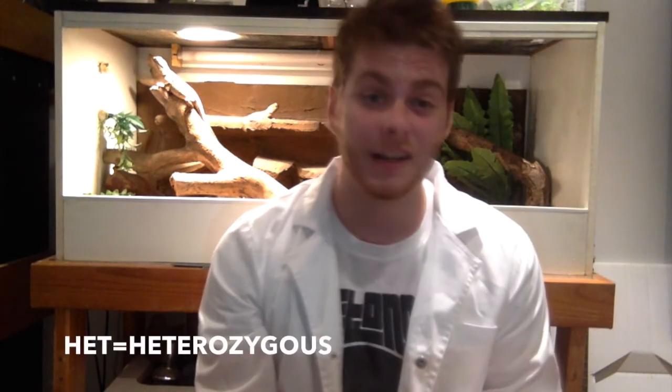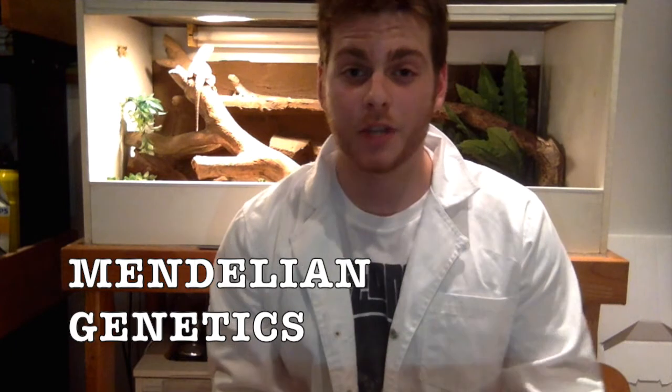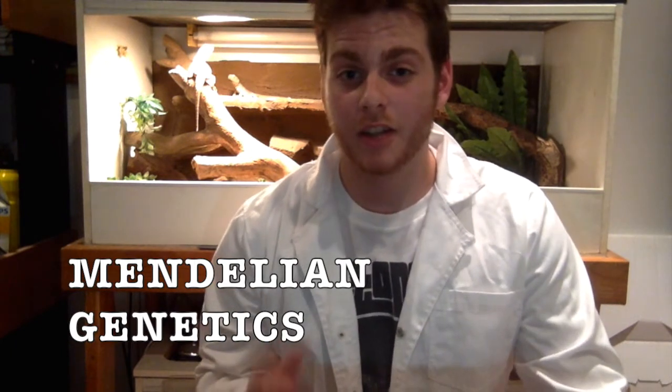The most simple answer to the question is that het is simply short for heterozygous. For those of you that don't have a scientific background, you might be asking what does heterozygous mean? The reptile morph world revolves around something called Mendelian genetics. I highly recommend you do some of your own research on Mendelian genetics, whether it's on YouTube or whatever, because it's really interesting stuff, but for the purpose of this video I'm just going to keep it really simple.